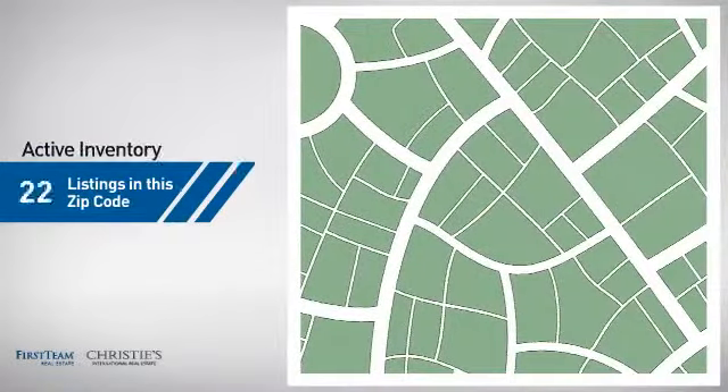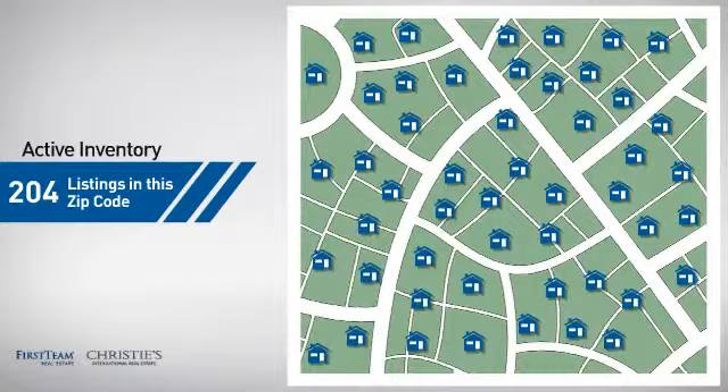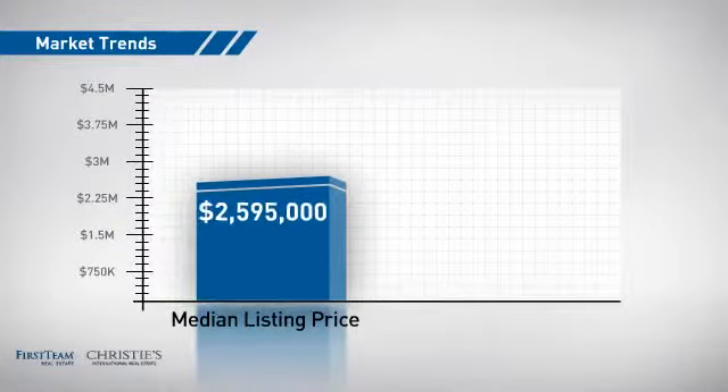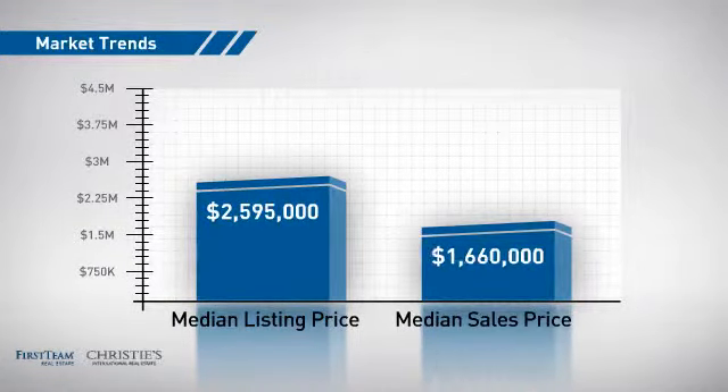Wondering how it stacks up against the competition? There are now just over 200 homes on the market within this zip code, with a median list price of just under $2.6 million and a median sale price of just under $1.7 million.